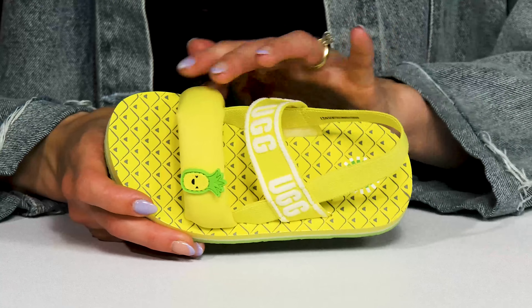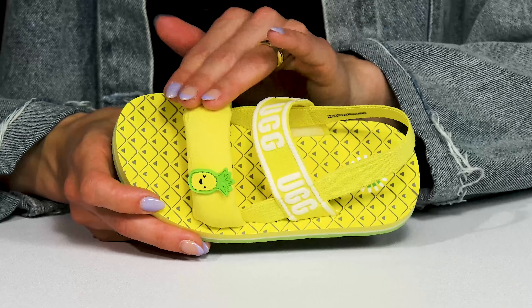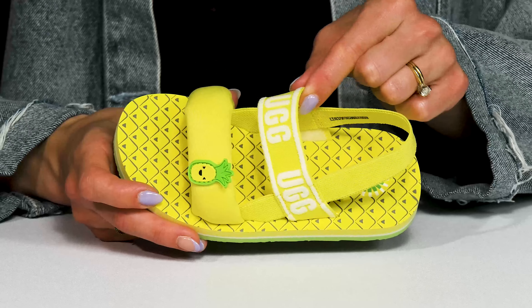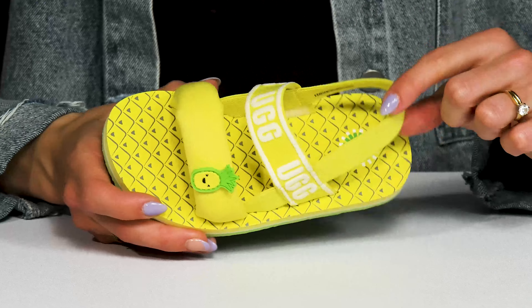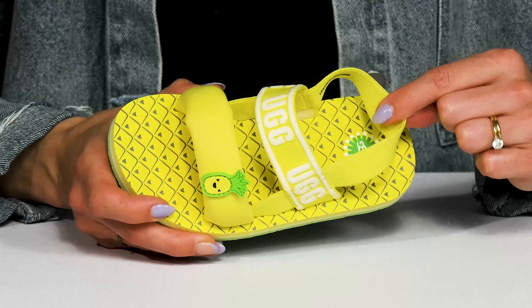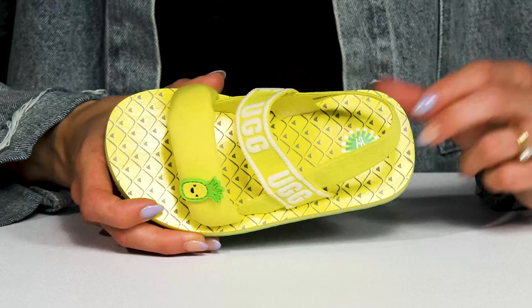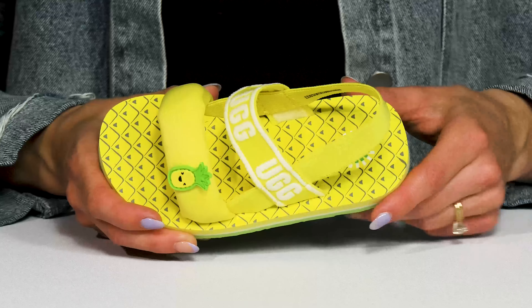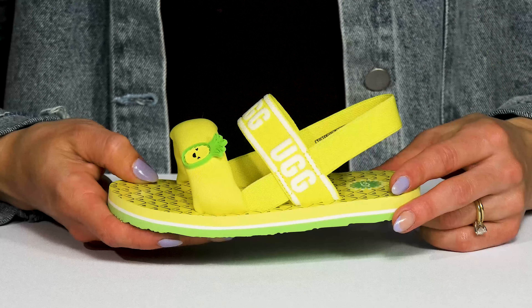I love that these have a triple strap design — one nylon strap that is actually padded, so that's going to feel comfortable over the top of the foot. The ankle strap is elastic on both ends, and then there is that slingback strap that is going to feel super secure. These have a super soft footbed with the adorable pineapple print detailing, and these are going to be very breathable with this open construction.